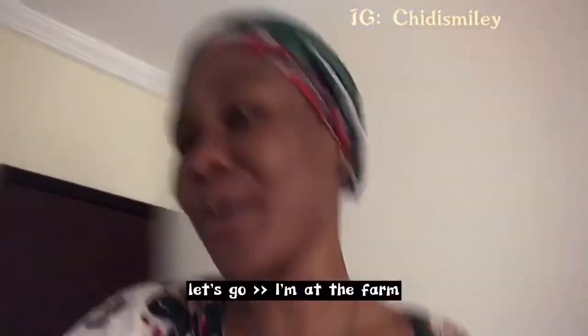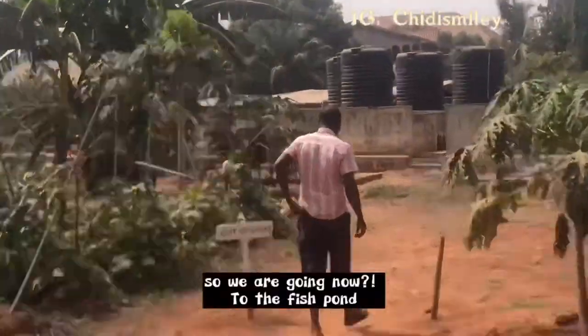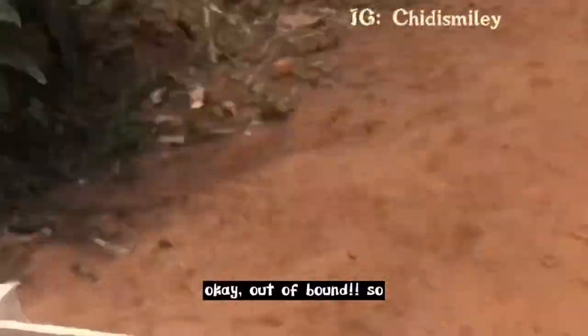I'm at the farm and it's going to direct me. Where are we going now? To the fish pond — okay, out of bounds.